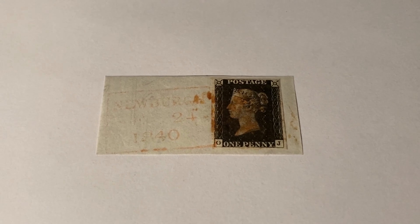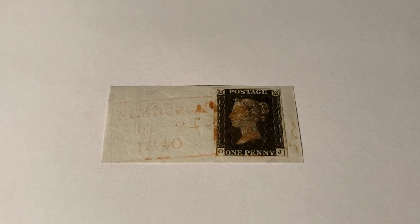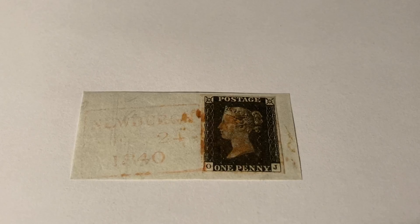The Penny Black was the first stamp ever issued, and it was issued on the 6th of May 1840 in Great Britain. Almost 70 million of these stamps were printed, and around 2 million still exist today.